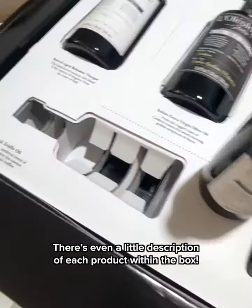There's even a little description of each product within the box. The vinegars are barrel aged and the oils are sourced from small producers known for their high quality grape varieties and their soil. It makes these European ingredients bring rich flavors to any homemade recipe.